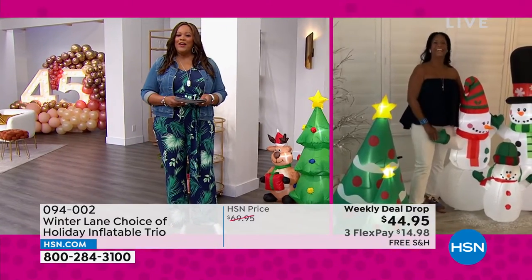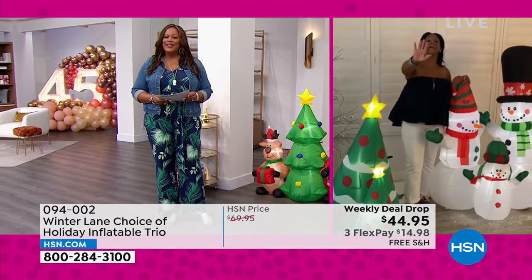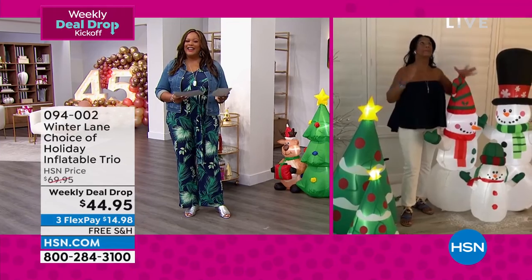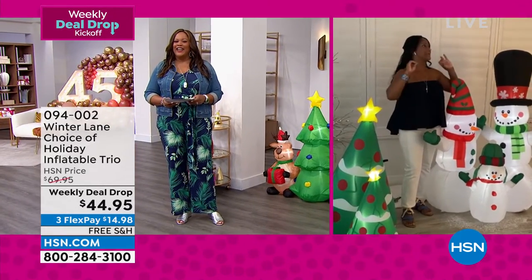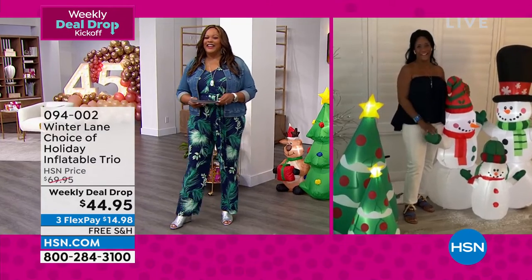Thank you so much, my home BFF Alexandra. It's so good to see you. I hope to see you this Friday and Saturday for our big Christmas in July extravaganza this weekend — it's going to be a great weekend all Friday and Saturday.